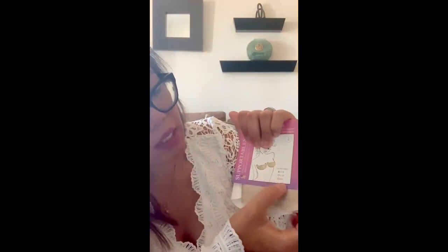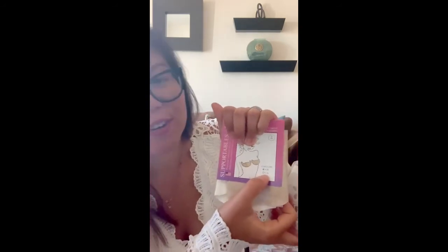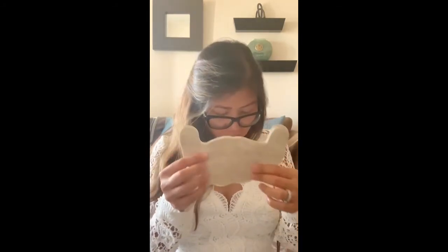It goes from A to B, or C to D — I'm in the A to B size. This is what it looks like when opened. It comes in several pairs — one, two — and the third pair I'm already wearing. I've already stuck it on. It's adhesive.